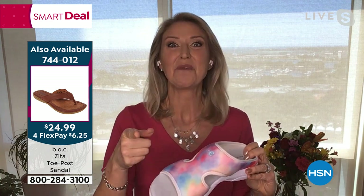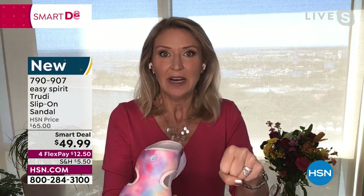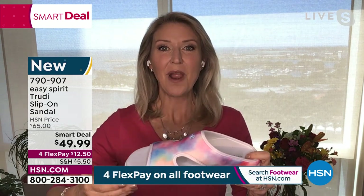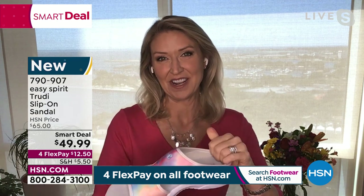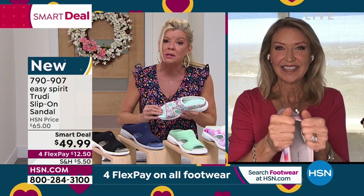When you first slip these on, your instinct will be to clench your toes — we're so used to putting on a slide and working to keep the shoe on. Not with Easy Spirit. The design of the shoe will do the work for you. Just take a deep breath, let your toes relax — there's room for all 10 of them to lay comfortably and you can move throughout your day without any stress.